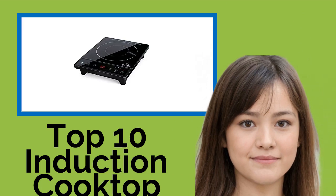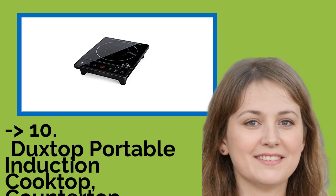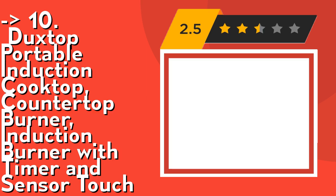Hi, welcome to Best Review Channel. Here are the top 10 induction cooktop countertop burners of 2021. The list starts from the Duxtop portable induction cooktop countertop burner — an induction burner with timer and sensor touch.